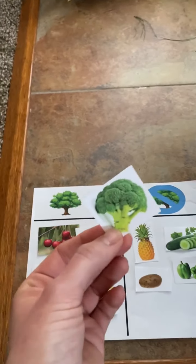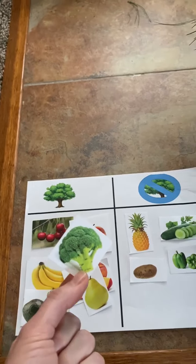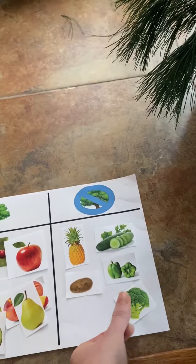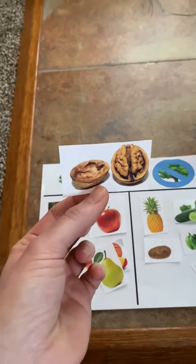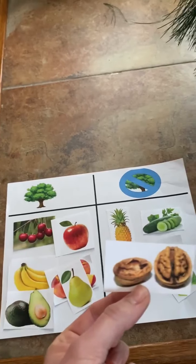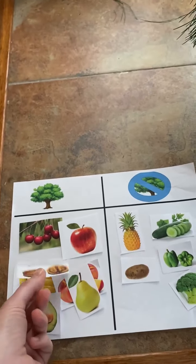How about broccoli? Does broccoli grow on trees or does it not grow on trees? That's right. Broccoli grows out of the ground. Broccoli does not grow on trees. Does anybody know what this is? This is a walnut. Does a walnut grow on trees or does it not grow on trees? Walnuts grow on trees.